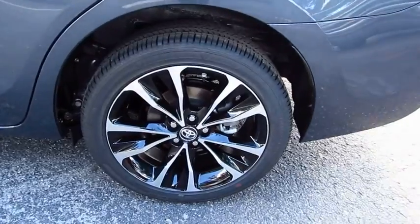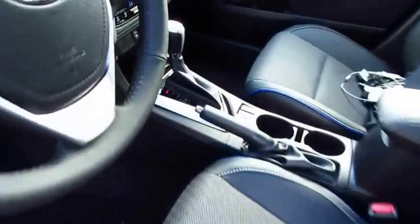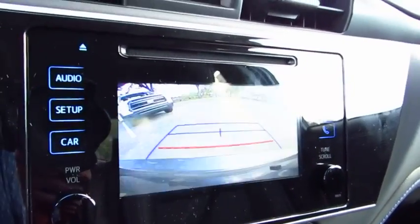Traction control, anti-lock braking system, air conditioning, Bluetooth wireless data link for hands-free phone, power steering, cruise control, aluminum wheels, climate control, automatic, FWD, AM-FM stereo radio.